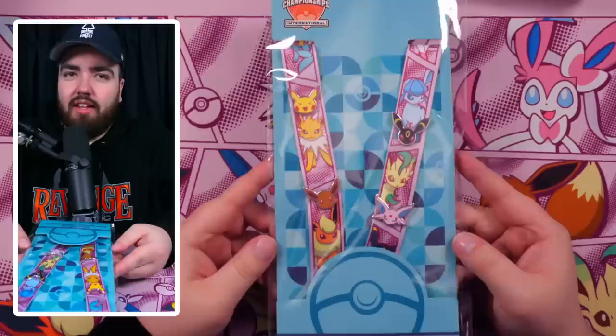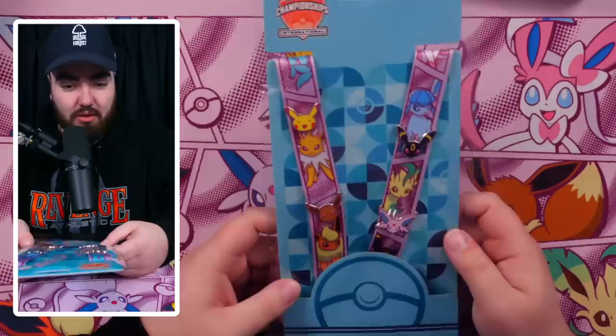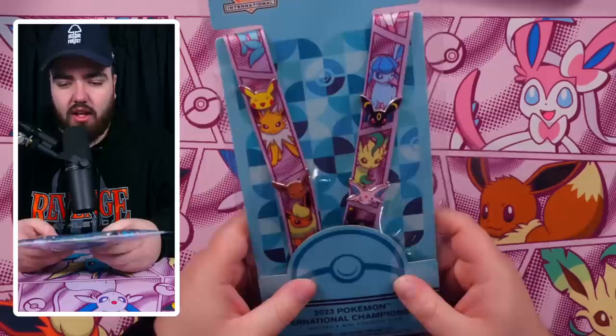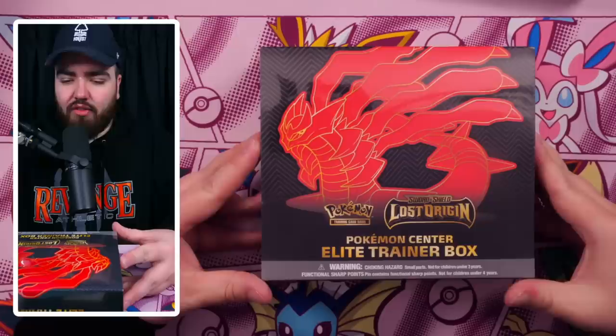Here is a closer look at the International Championships lanyard and mini Pokemon pins. We've got Pikachu — even though it's not an Eeveelution. It looks like you don't get every single pin from the Evolutions line, but you do get quite a few. I think it's Espeon, Umbreon, Eevee, and Pikachu. It's really cool, though, for sure.